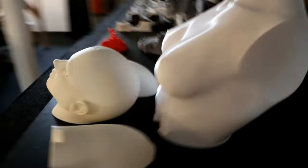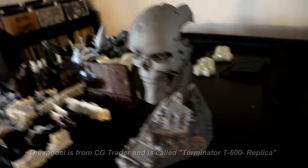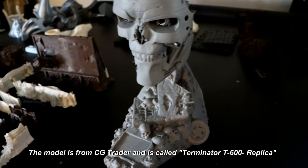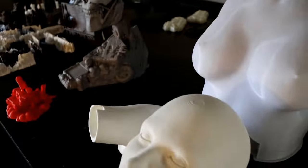If we take a look at some of the other projects on the table, we have a T600 Terminator head here. It's almost prepared for painting — it's primed up, completely clean, and ready. I just need to paint it. I might do that as a side project while working on the slot car track.